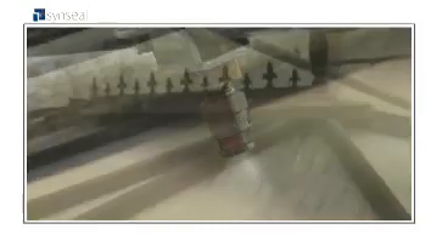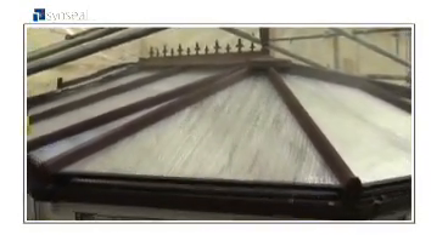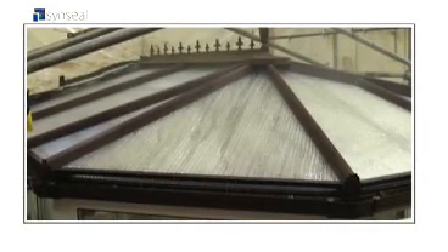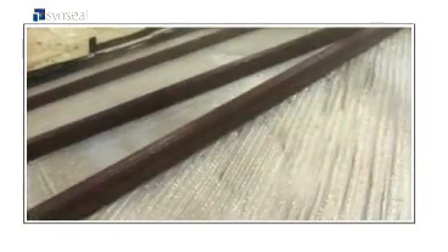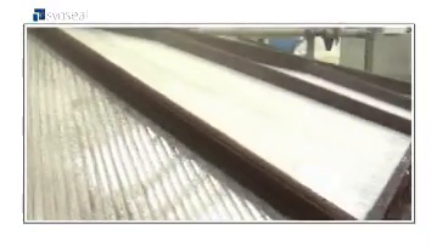They decided to put our conservatory roof through a water penetration test at a pressure of 300 pascals, equivalent to a Force 9 severe gale. Our roof stood up to 113 inches of water in just 24 hours — that's more than double an average year's rainfall in Britain.